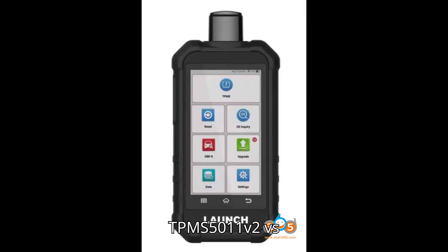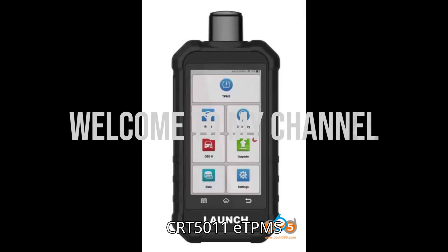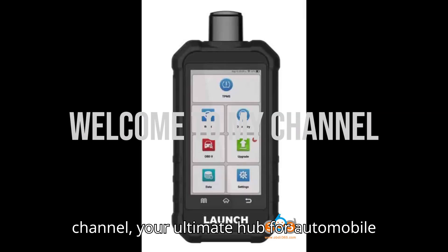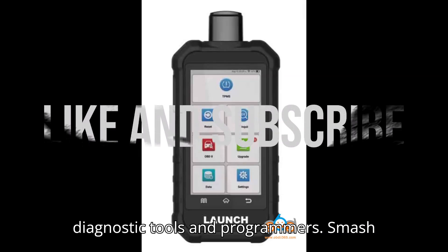LaunchCredder TPMS 5011V2 vs. CRT5011 eTPMS Tool. Hey everyone, welcome back to my channel, your ultimate hub for automobile diagnostic tools and programmers.